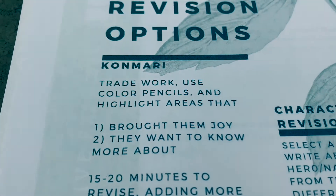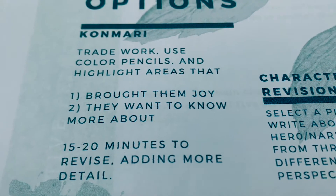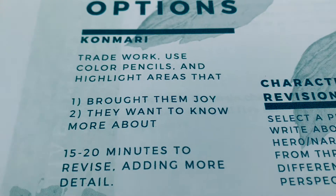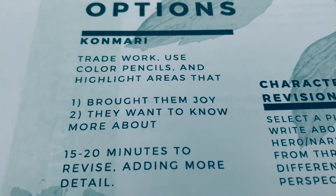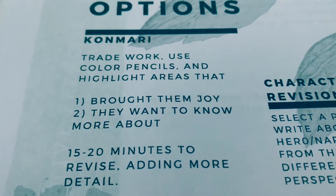One of my first favorite ones is the KonMari prompt. For this one, typically it's done in a group setting and students would trade work, use color pencils and highlighters. If you have those supplies, great — please get them out and a piece of writing of your choosing. If not, pencil's okay. I'm going to use a pen today for today's example.